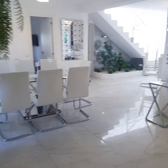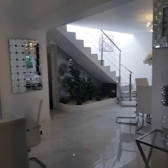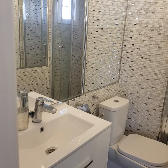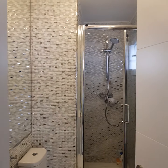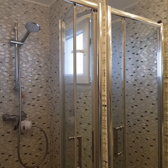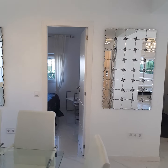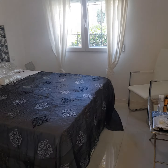Next to the main living area there's a third bathroom with a walk-in shower, toilet, sink, a big built-in mirror, and modern lighting. There's a small window in the shower for ventilation. This third bathroom serves as a guest toilet and for use by the third bedroom.